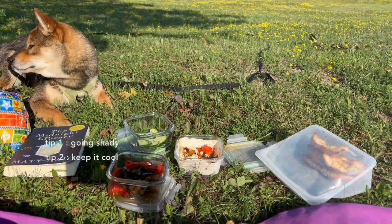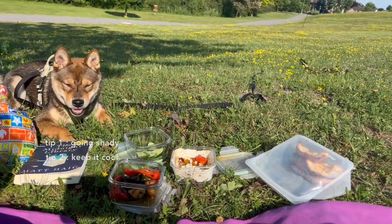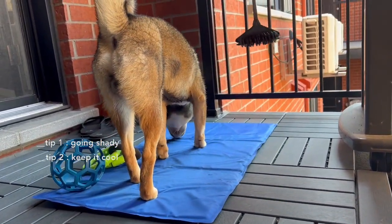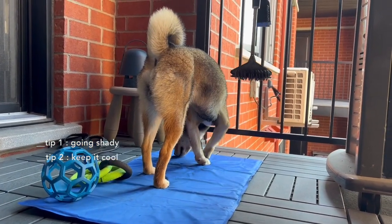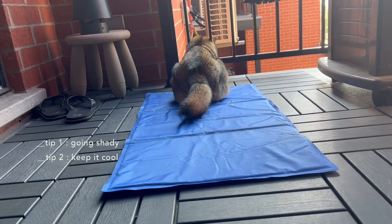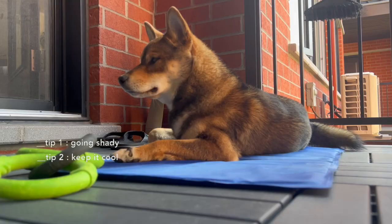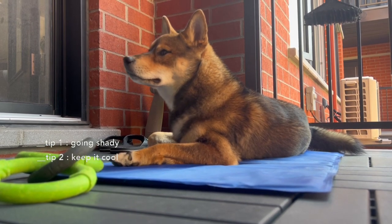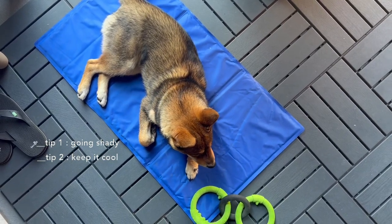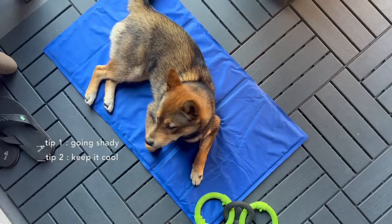Something else that helps keep Aoki cool is his cooling mat, which is made out of a gel material that stays cool even in hot weather. I usually pop mine in the freezer to make it extra cool. Although he didn't like it at first, he slowly started using it — I think he realized it actually helps him. It's a great size and easy to transport. I purchased mine on Amazon and will link it below.